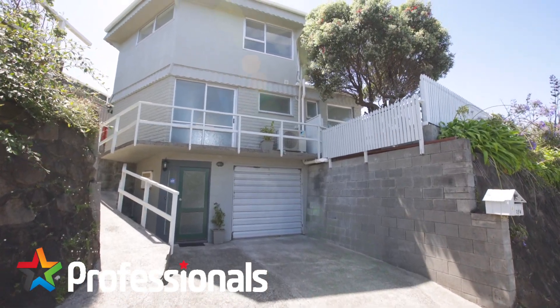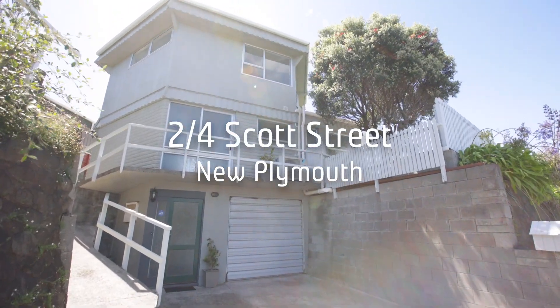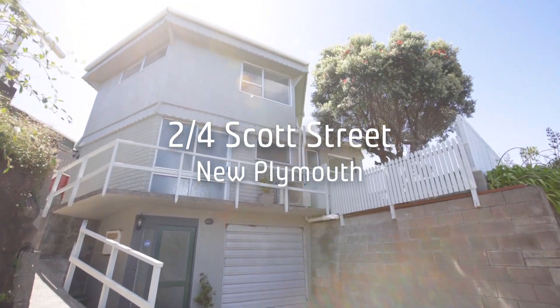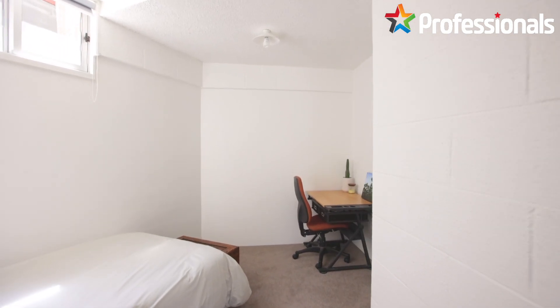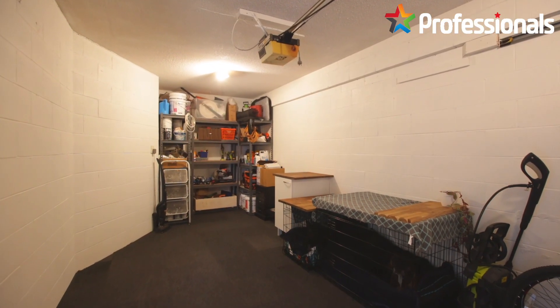Not often can you purchase a home like this one with an affordable price tag. Fully renovated with sea and mountain views, this property is sure to impress all. I'm Ashley James from Professionals Real Estate and welcome to 2/4 Scott Street.